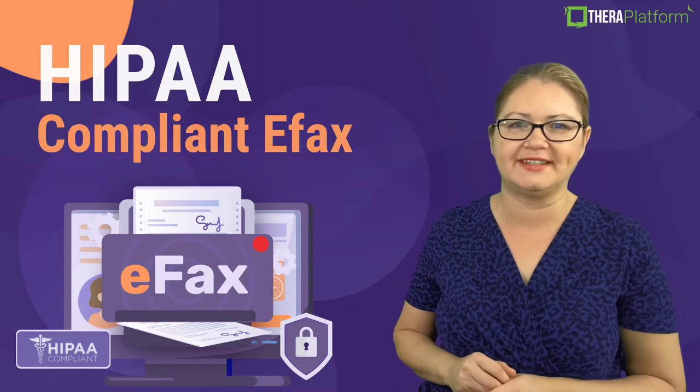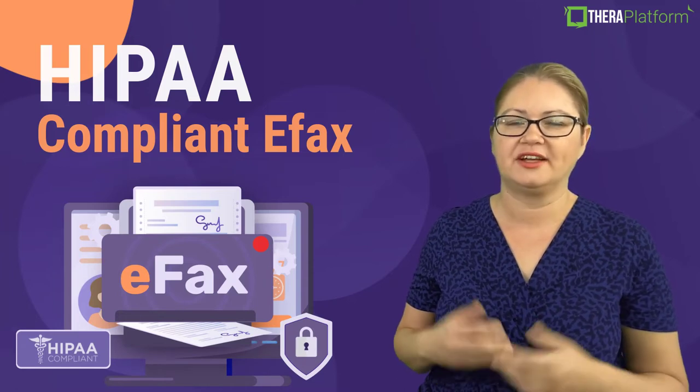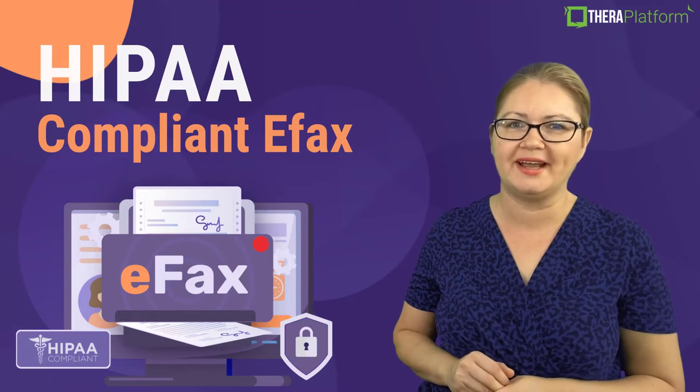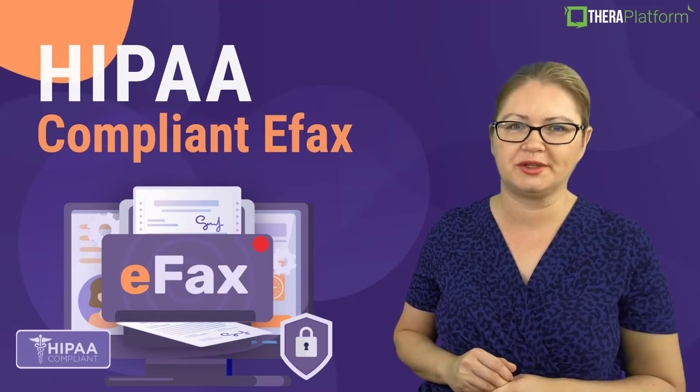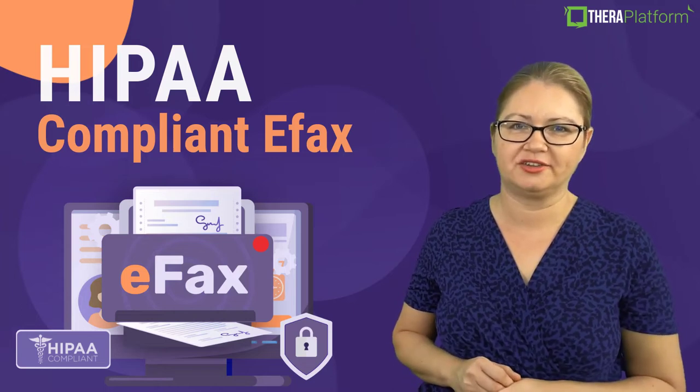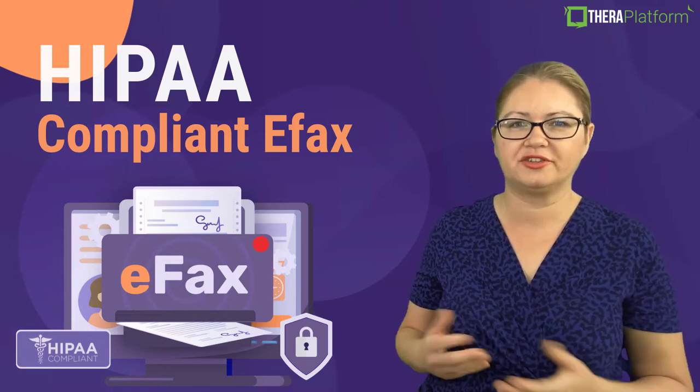And even if you already have an eFax solution that's HIPAA compliant and cloud-based and doesn't require paper, you still may juggle between two separate software — your EMR and a standalone eFax service. But there is a solution to it.